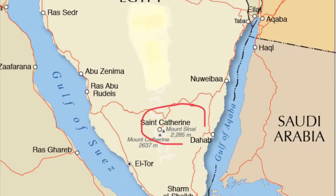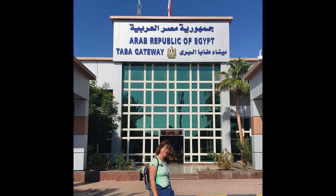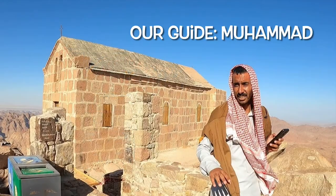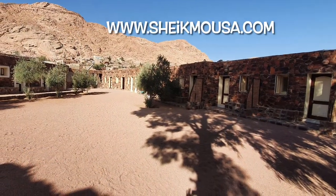St. Catherine's Monastery is located at the south part of the Sinai Peninsula. In order to get here, we crossed into Egypt at the Taba border crossing, just 10 kilometers south of Eilat. I contacted Sheikh Musa's Bedouin camp — they arranged our transportation, local guide, and a nice room in their newly renovated guest house.